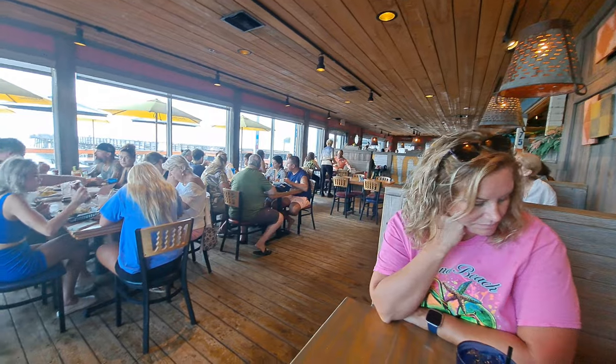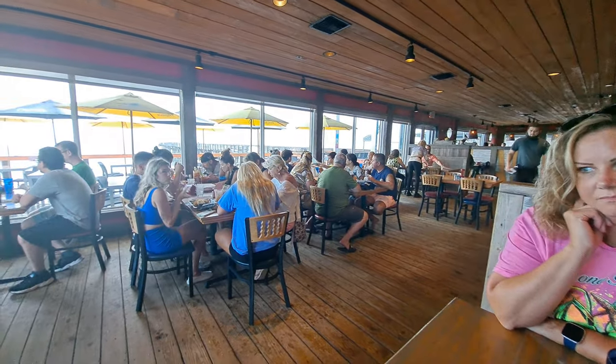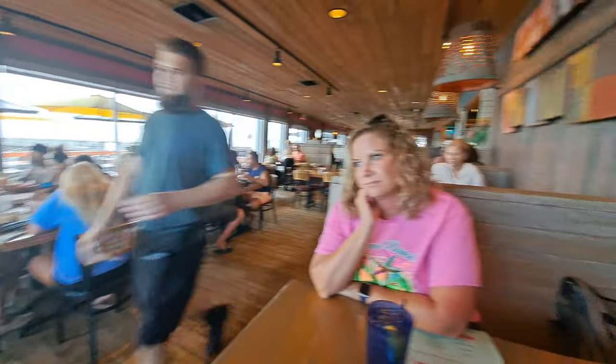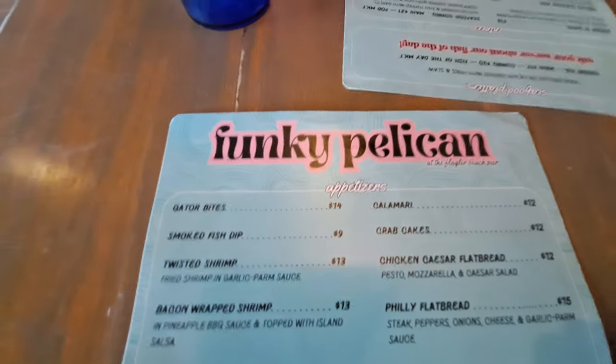We are now inside here at the Funky Pelican at the Flagler Beach Pier. We were not allowed to dine outside. It quits raining, then it starts raining again, then it quits, and then it starts — it's kind of what we're dealing with. I want to go ahead and show you all the menu here at the Funky Pelican.